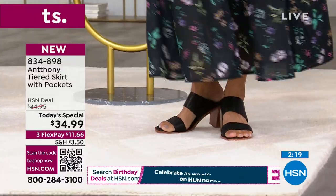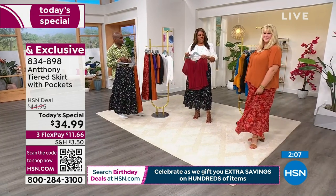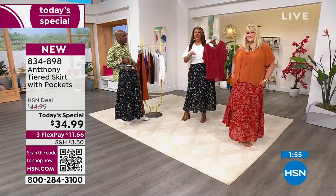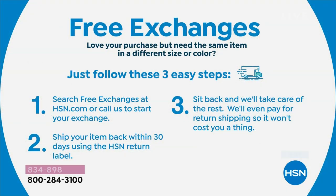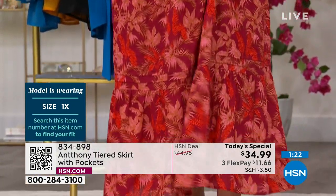$34.99 is a steal because cotton is so expensive. We also have free exchanges — if you need to exchange a color or a size, it's free. You just contact us within 30 days, say you want a different color, and we pay for shipping. Don't miss out on a Today's Special that's one day only — something this versatile you will wear in your closet for the rest of your life. A long tiered maxi skirt never goes out of style.